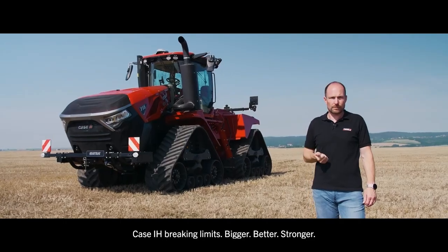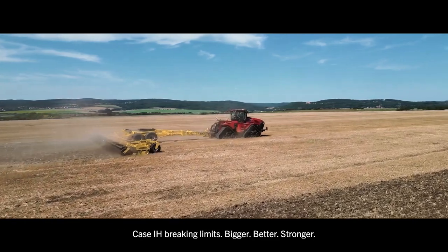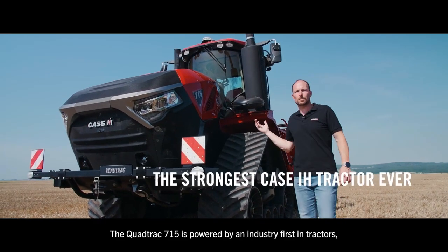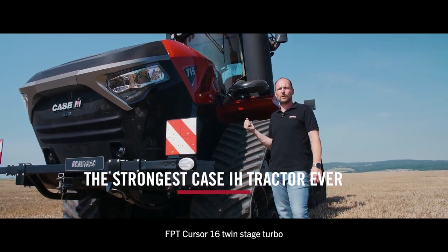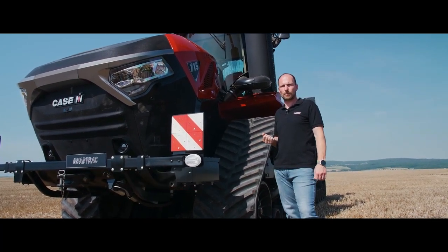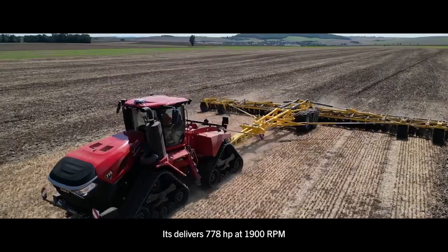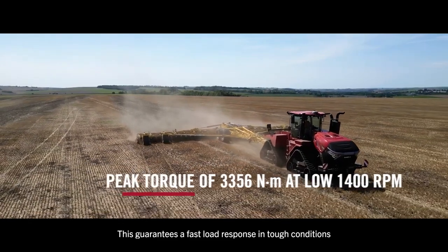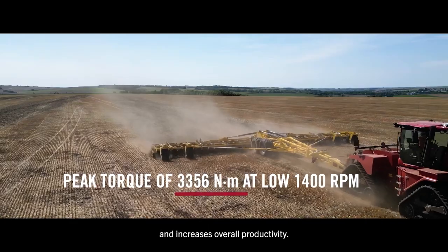Case IH — breaking limits. Bigger, better, stronger. The QUADTRAG 715 is powered by an industry-first in tractors: the FPT Cursor 16-liter twin-stage turbo engine. It delivers 778 horsepower at 1900 RPM. This guarantees a fast load response in tough conditions and increases overall productivity.